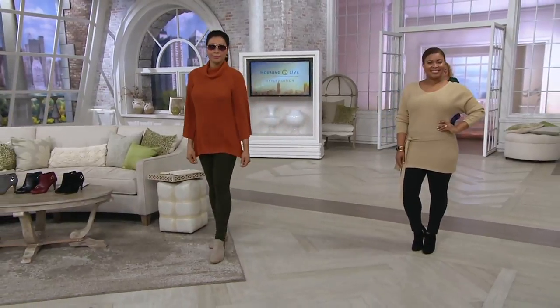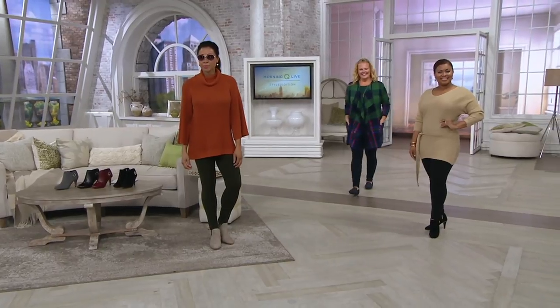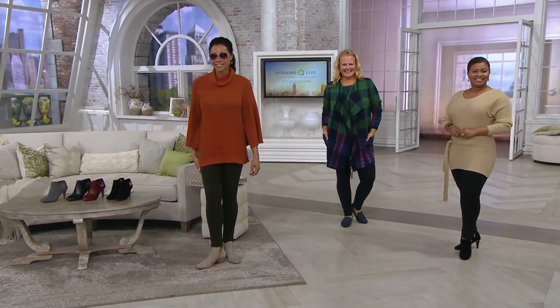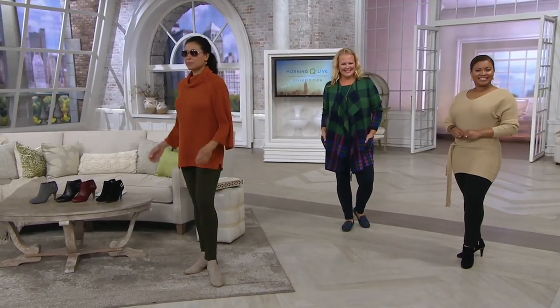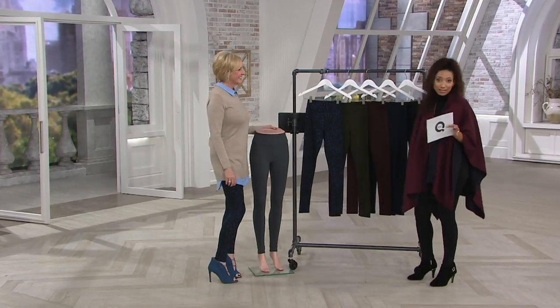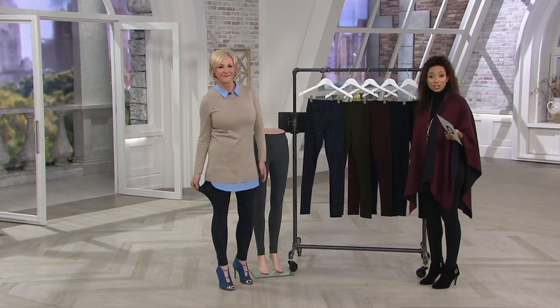I've been wearing these all morning — super comfortable. I keep rubbing my leg because they're just so soft. You do want to touch them. So if you own Legacy leggings, tights, socks, anything Legacy, if you're a fan of the brand, we'd love to hear from you. Give us a call.